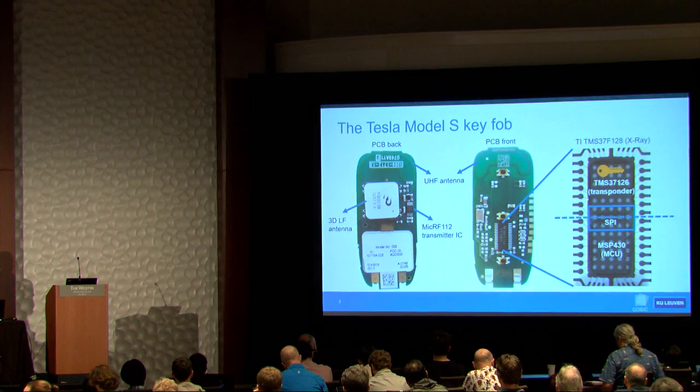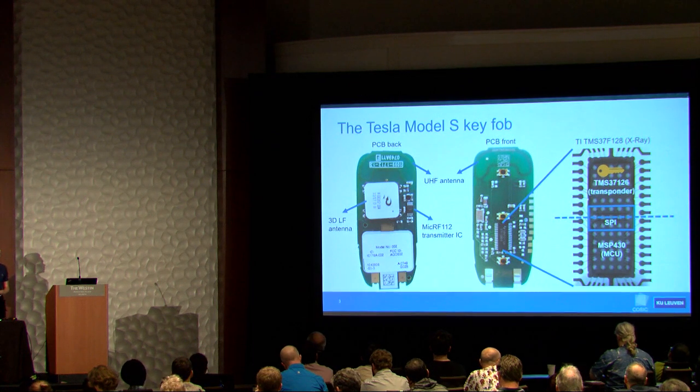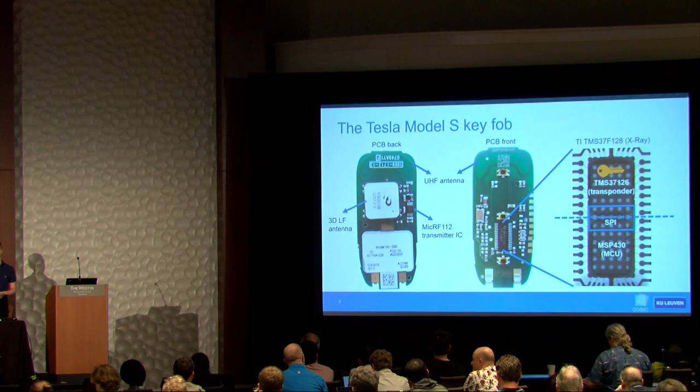Secondly, there's an MSP430 microcontroller, a simple general-purpose microcontroller that runs all of the application-level code. The general-purpose microcontroller can interact with the transponder over an SPI interface.